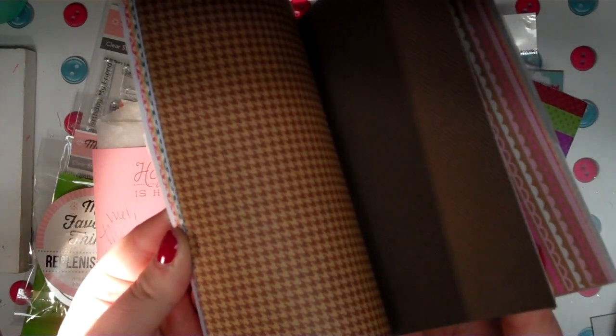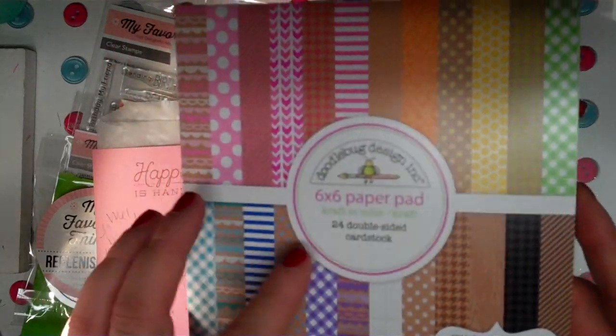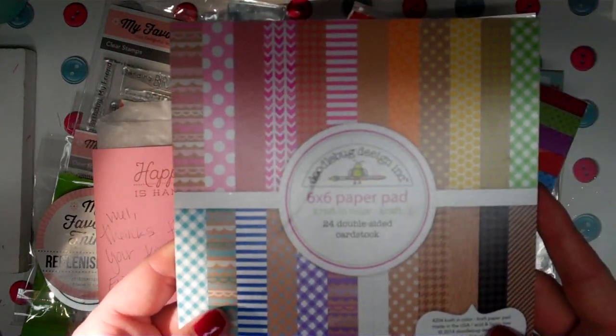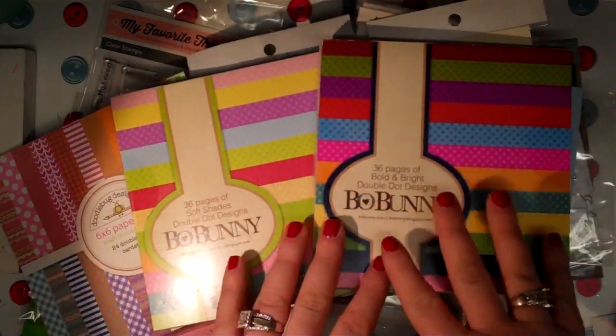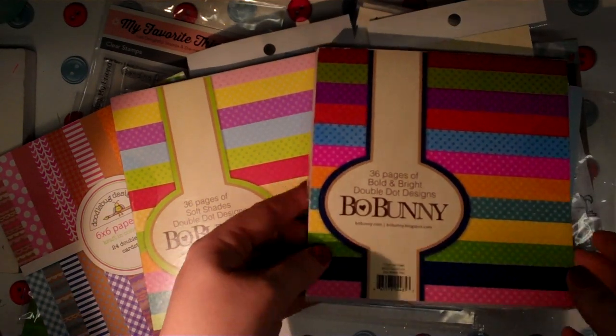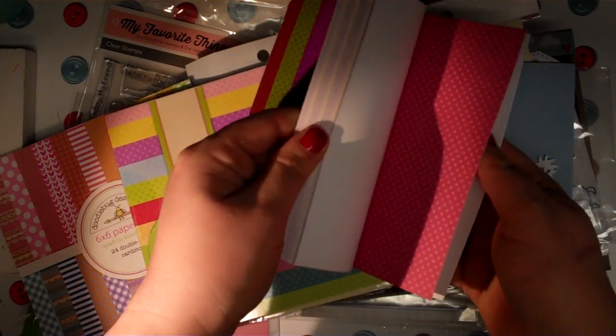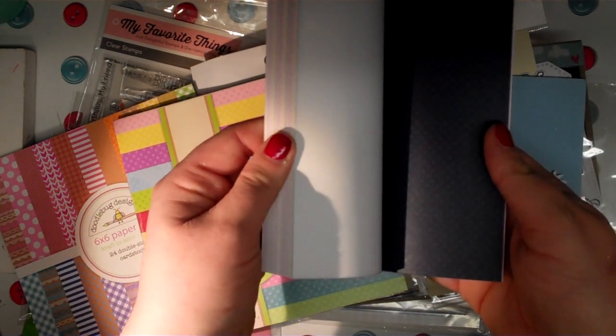What I got from there: some paper pads, and these were dirt cheap. This Doodlebug paper pad was like a dollar sixty — I think it's an older one. What I liked about it is the patterns are double-sided, which is great when you make little 3D pillow boxes or mini envelopes since you can see the inside and it's nice to have both sides pretty. For $1.74, this six-by-six paper pad called 'Crafting Color' has 24 double-sided cardstocks by Doodlebug Design.